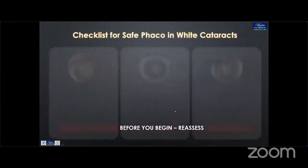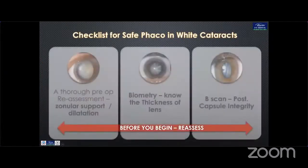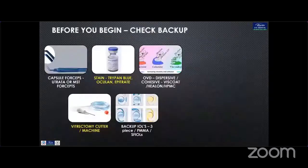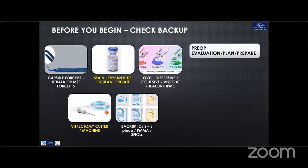The checklist for safe phaco in white cataract starts with a thorough pre-operative assessment. Biometry — not only to know the power but also the thickness of the lens so that we are prepared. And B-scan for integrity of the posterior capsule. We also need to check the backup: apart from the capsule forceps, Trypan Blue, and OVD, you need to have a vitrectomy cutter and machine ready as backup, and also backup IOLs — 3-piece, PMMA, or scleral-fixated IOL.